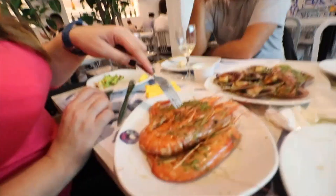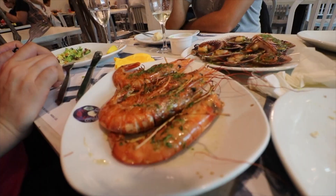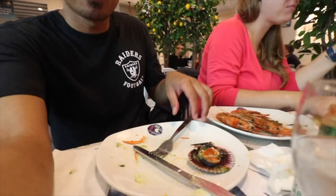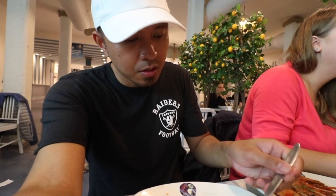We ordered scallops, which are called zamburinha, and we also got our half of the grilled calamari, plus some big shrimps — huge shrimps. I'm gonna try these scallops out. No trouble getting it off the shell. It's just simple — the ingredients. It's so good. I love them.